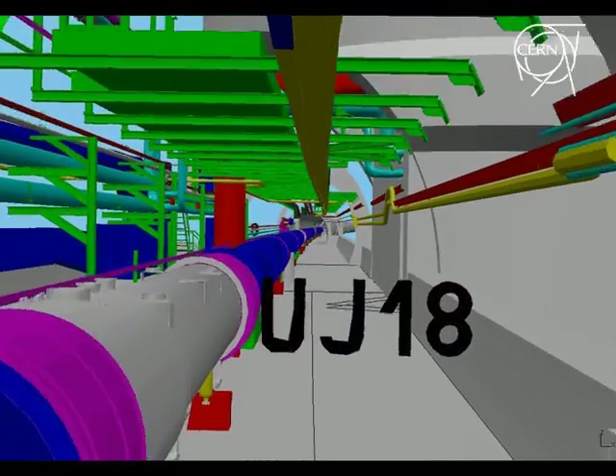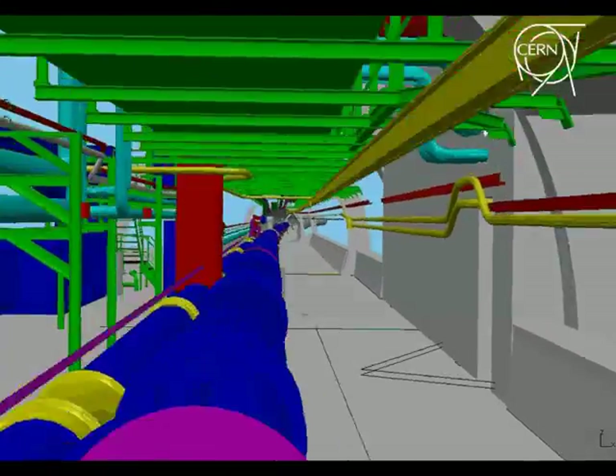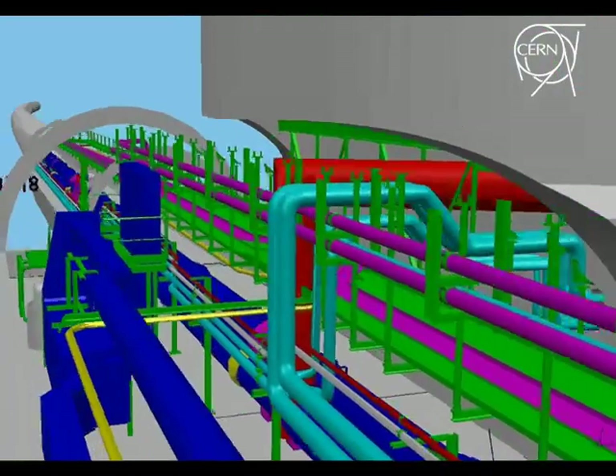This part of the tunnel has been cut away to show its components, notably the cryogenic supply line shown in red.